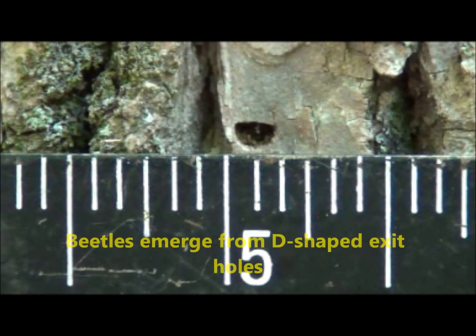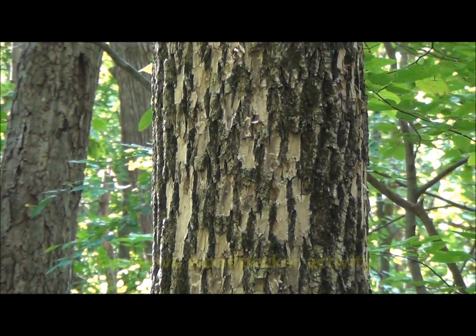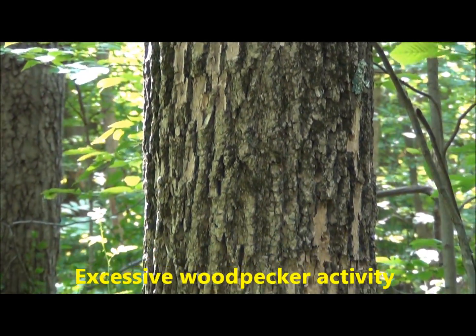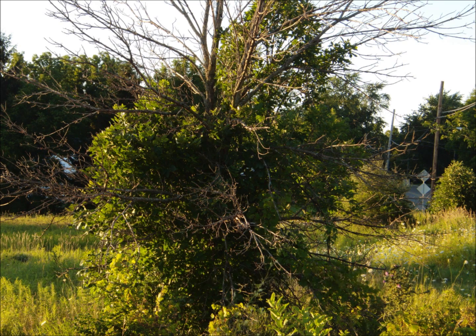In the spring, the beetles emerge from these D-shaped exit holes. You may also notice excessive woodpecker activity as they break back the bark when feeding on the emerging beetles. The borer kills the tree from the top down, so you will often see root sprouts and epicormic branching on the trunk as the tree attempts to save itself.